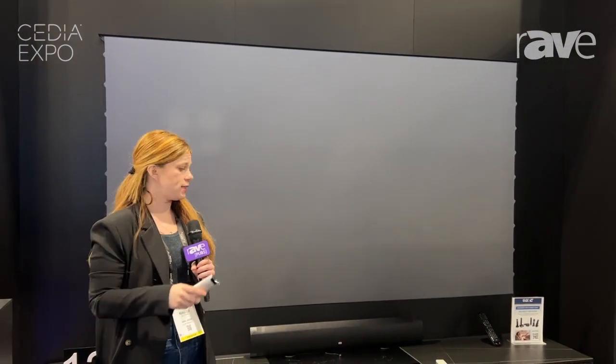Our projectors have 3500 lumens. This is the LTV 3500 Pro. It has nine optical glass lenses that we have designed with Ricoh in Japan. It also has a T1 Texas Instruments chip.